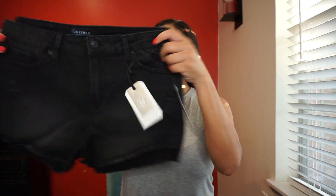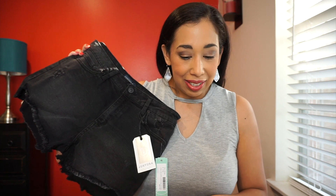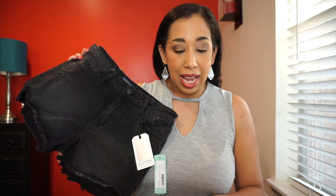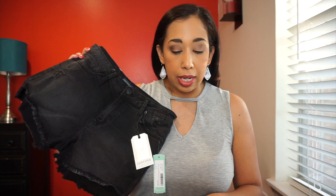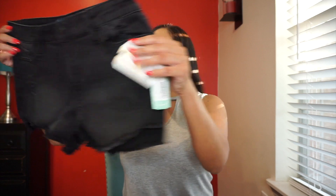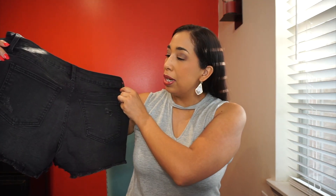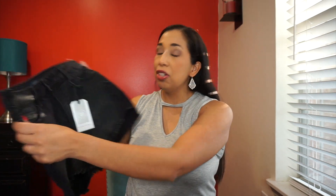The first thing I see are these little black shorts — they are really short! These are the Just USA Benicia distressed frayed hem shorts, black, size 8, and they are $44. These are nice and cute. I was actually wanting something a little more solid black, but these are cute — I'll try them on, you never know.